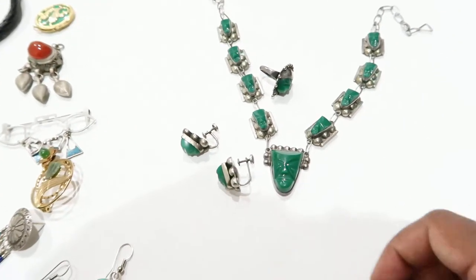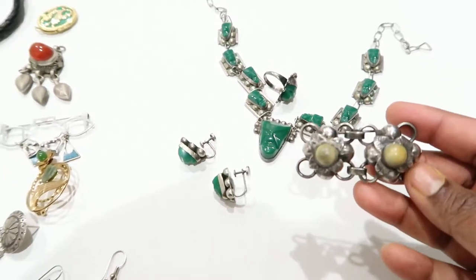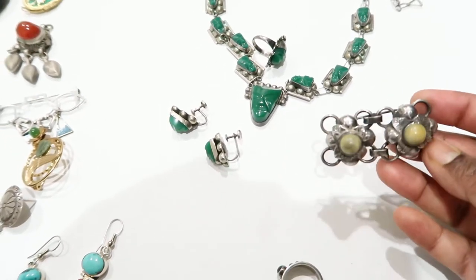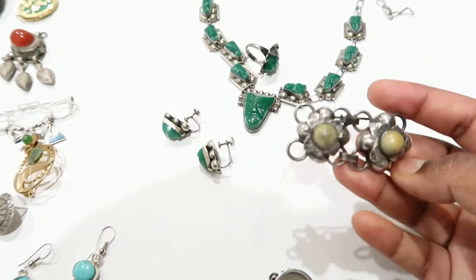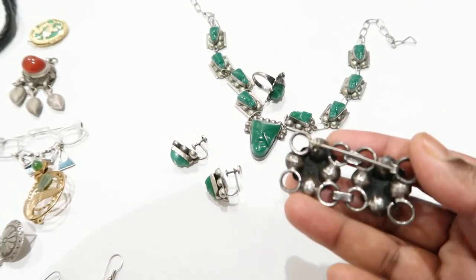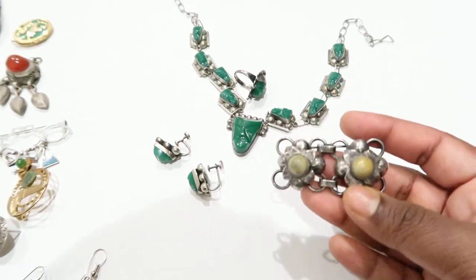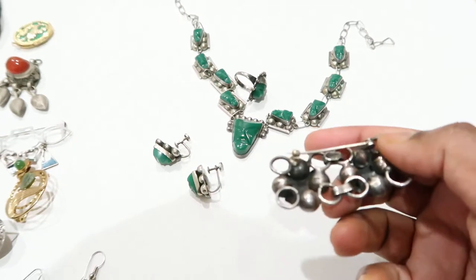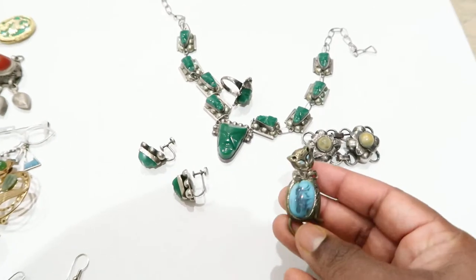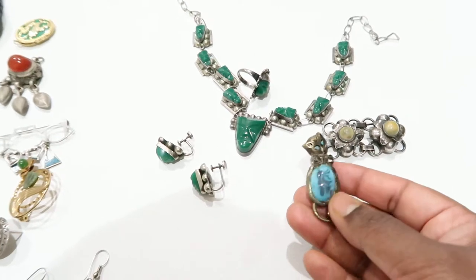Then I have this really nice-looking piece — it looks a little bit like shell, like a tiny oyster or tiger's eye, not really tiger's eye but similar. It's really nicely done. I really like it, and it says Mexico silver on the back.